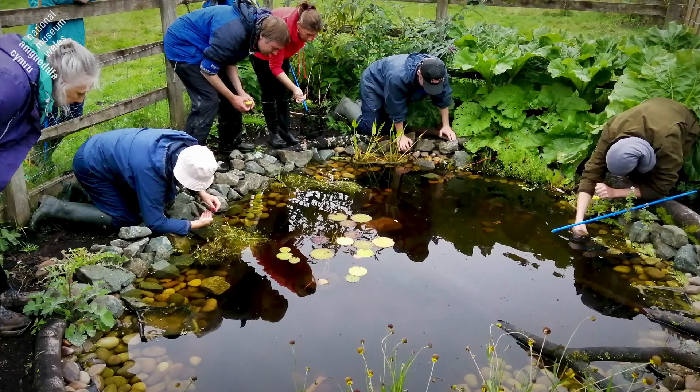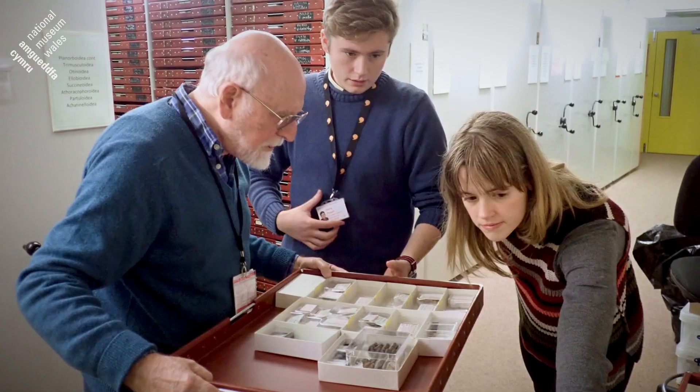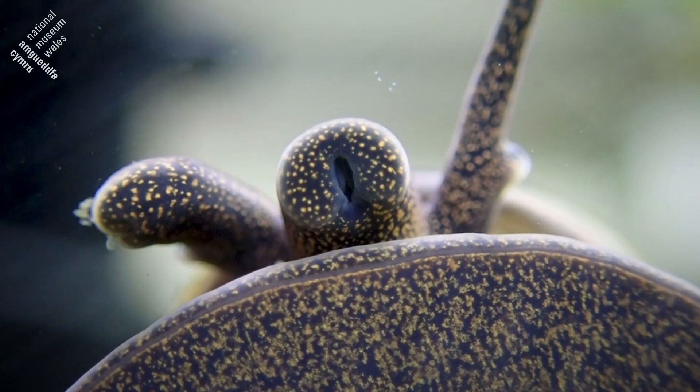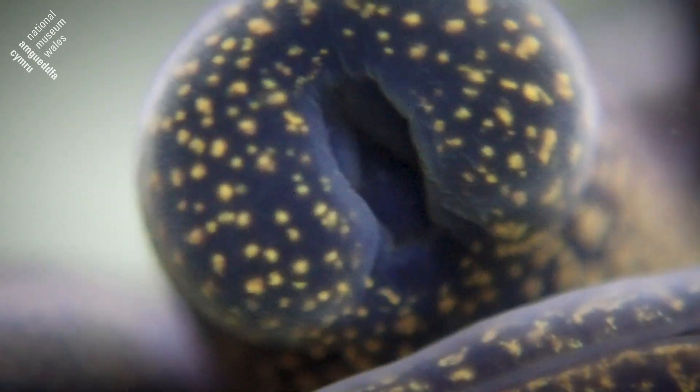The project has a number of strands to it, so we start with the collections — the specimens that are in the Museum. We've collected a few more on fieldwork ourselves because we needed some things that we didn't already have. We've also been, with the help of our volunteers, curating the historical collections we've got and going back in time to look at the earliest specimens. We've been taking photographs of them close up and using a variety of methods to get really good images that are probably the best that have been produced of British freshwater snails.